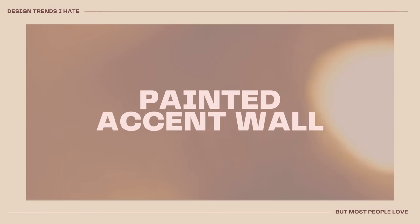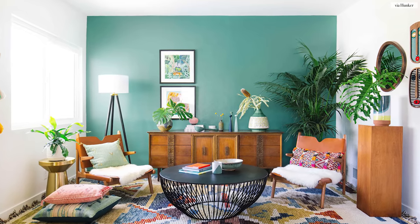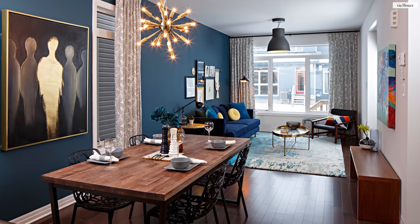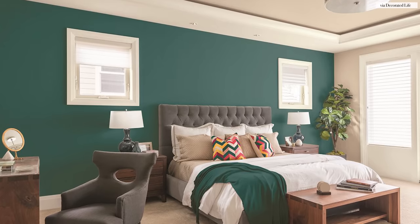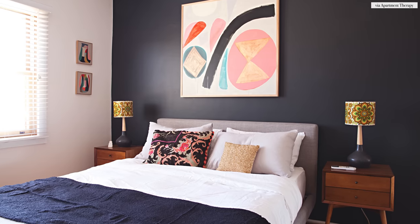Another design trend I hate that most people love is the painted accent wall. I actually made a full-blown video on accent walls — do's and don'ts, the common design mistakes people make. And the biggest design mistake is really just painting a wall for the heck of it. You think that by painting a single wall in your space a contrasting color from everything else, it brings more attention to it. But to me, it actually detracts from the value of the room. Think about the visual impact you're trying to make — sometimes it's about the furniture, sometimes it's about the lighting, sometimes it's about a beautifully styled space that creates that wow moment. It's never usually about one single painted accent wall in a contrasting color that really has nothing to do with the rest of the space.